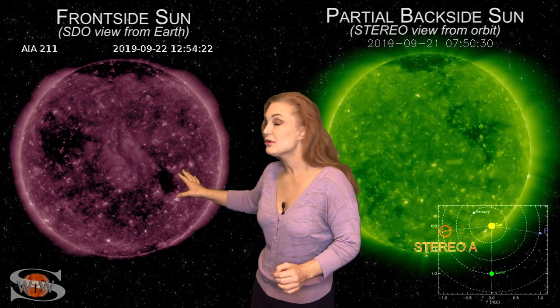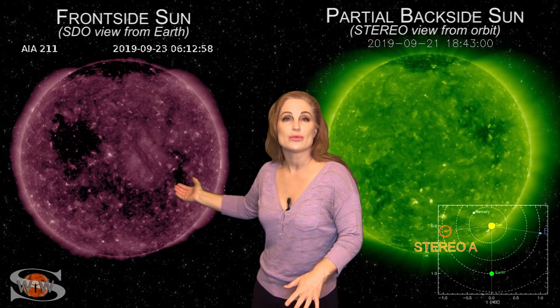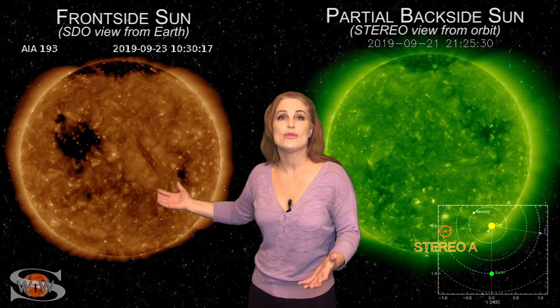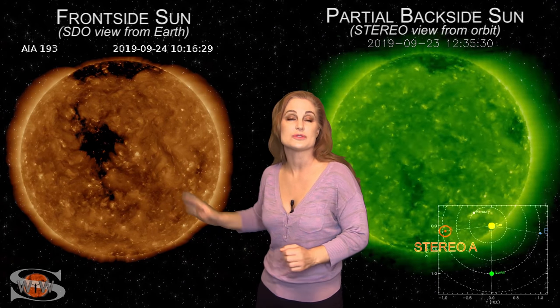On top of that, we have this bigger coronal hole. This is the one that brought us that G2-level solar storm just about a month ago — this one brought aurora clear down to Colorado and gave us some gorgeous views over several days. And it's going to be rotating into the Earth's strike zone in about three or four days, and could give us yet another G1, maybe even G2-level solar storm. So we're really looking forward to that.